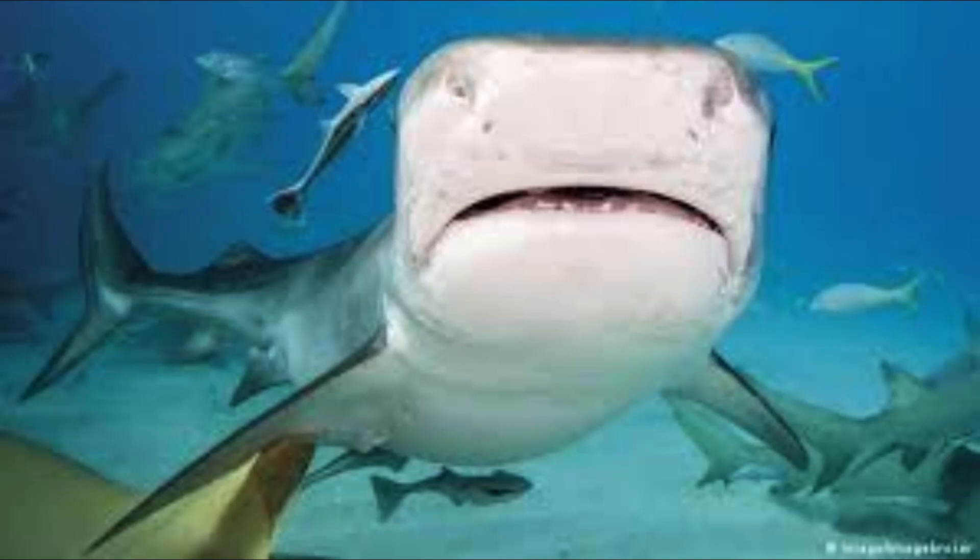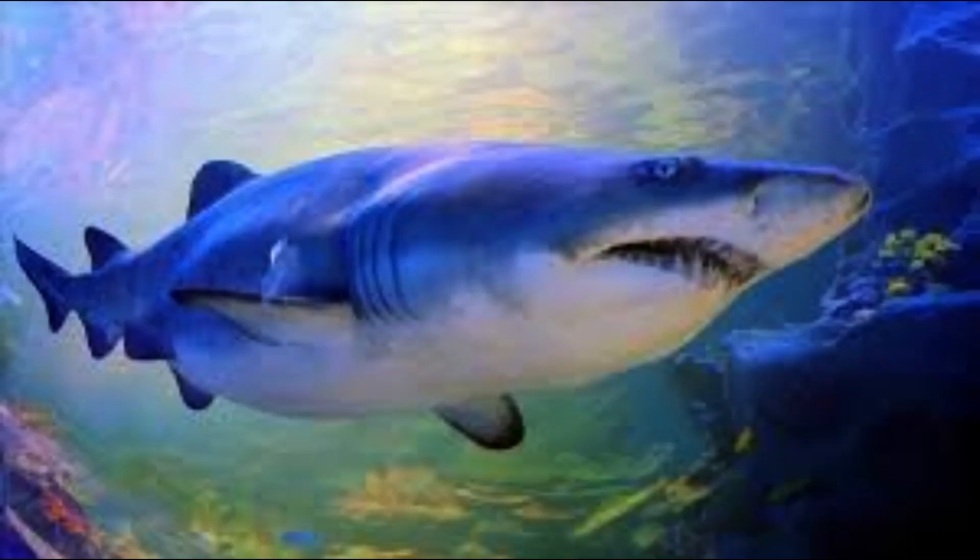This helps sharks to camouflage from enemies, and sharks also have the ability to smell and distinguish the smell of blood in the water from miles away.